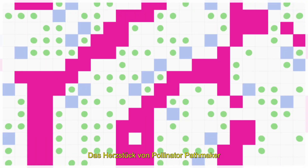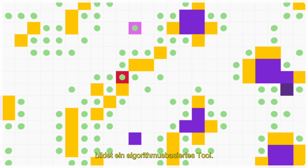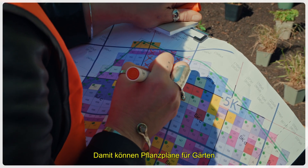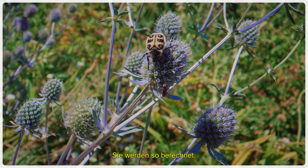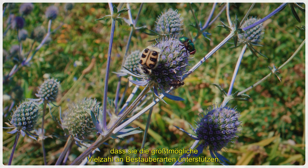Pollinator Pathmaker at its heart is powered by an algorithmic tool. That tool allows us to create planting schemes — to plant gardens, or living artworks, that are designed to support the maximum diversity of pollinator species possible.